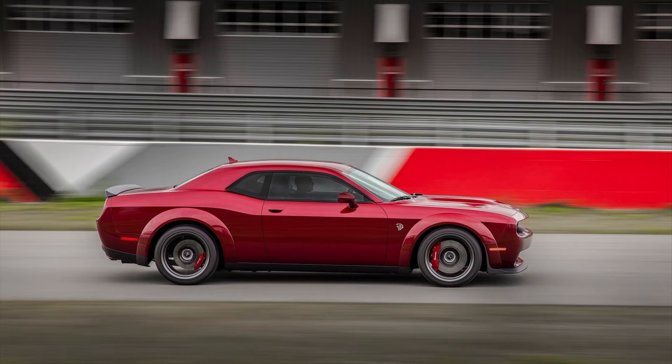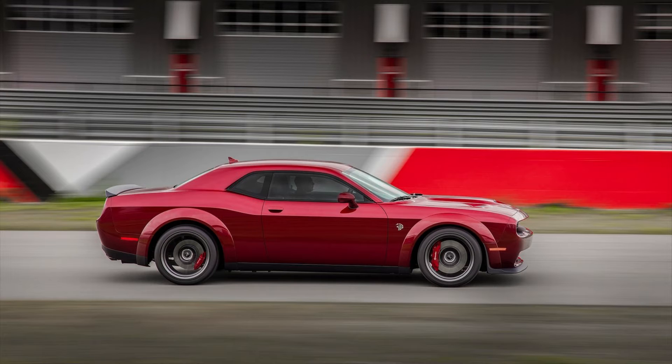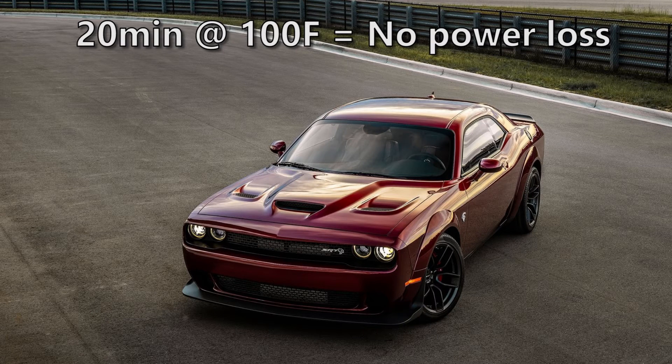Unlike the Demon, you can get a 6-speed manual or 8-speed automatic, and there's also a new engine cooling system, meaning this car is really track ready. Dodge claims you can drive the Hellcat hard for 20 minutes at 100 degrees Fahrenheit without any power loss whatsoever.